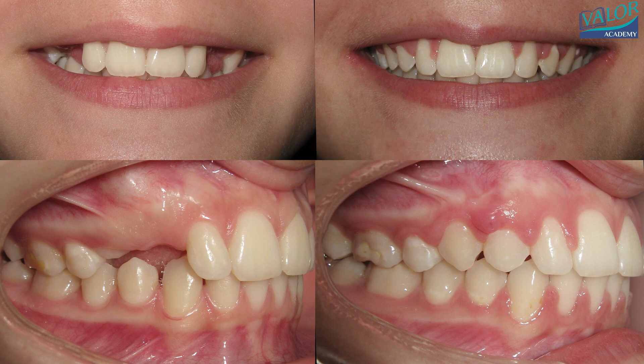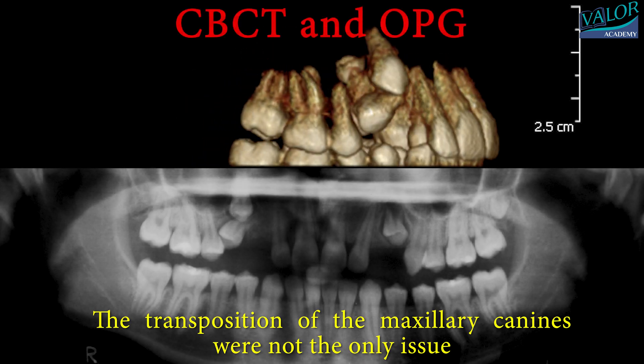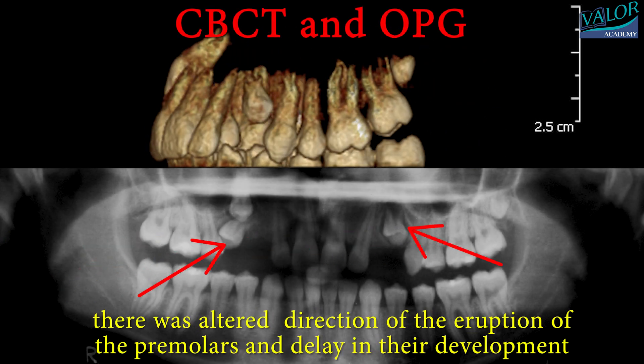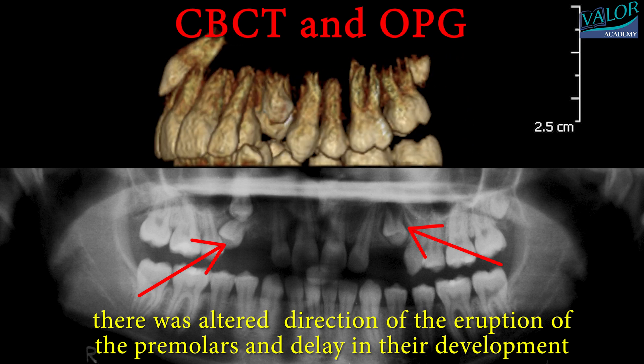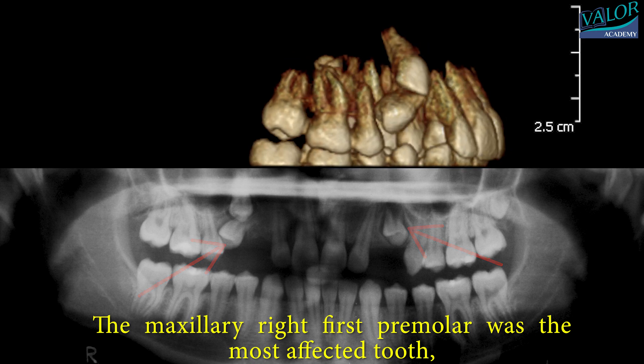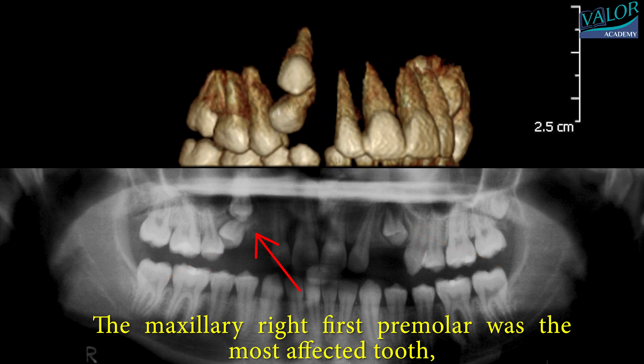The transposition of the maxillary canines was not the only issue. There was also an alteration in the eruption path of the premolars and a delay in their development. Amongst the affected teeth, the maxillary right first premolar experienced the greatest impact, as it was pushed by the canine into its root.